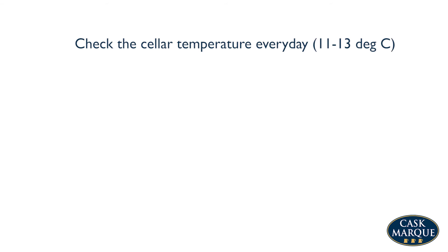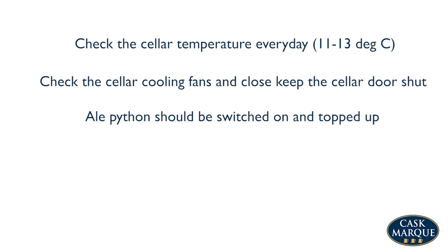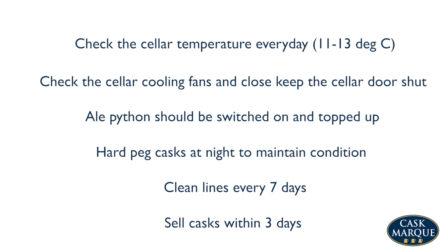Check the cellar temperature every day — it should be 11 to 13 degrees centigrade. Check the cellar cooling fans and keep the cellar door shut. The ale python should be switched on and topped up. Hard peg casks at night to maintain condition. Clean lines every 7 days. Sell Cask Ale within 3 days.